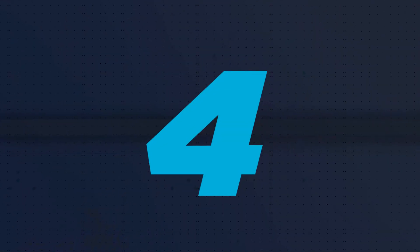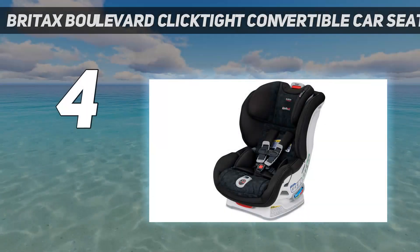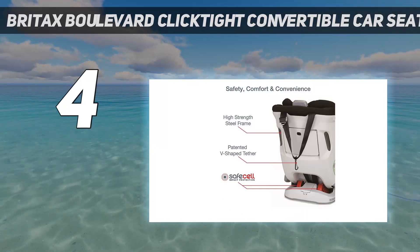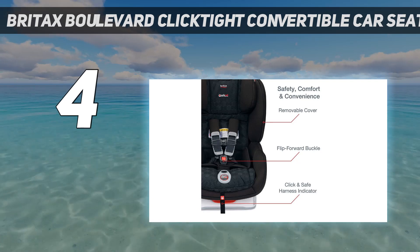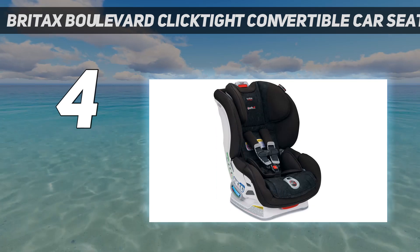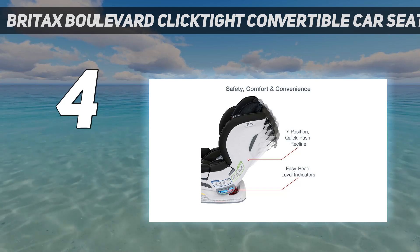Coming in at number 4: the Britax Boulevard Click-Tight Convertible Car Seat. Britax has an impeccable safety reputation, and their convertible car seats are extremely high-quality and reliable. They are also a little pricey, but the Britax Boulevard is right in the middle of the pack — below it is the flagship Britax Marathon, and above it is the high-end Britax Advocate.